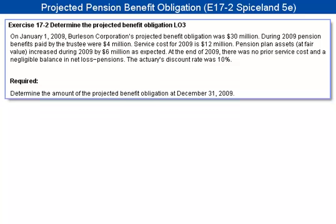The actuary's discount rate was 10%. The requirement on this problem is to determine the amount of the projected benefit obligation at December 31, 2009.